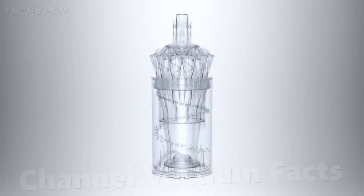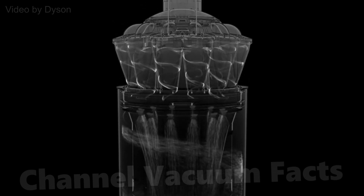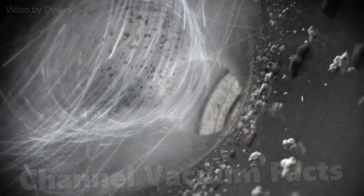Cyclonic filtration is a modern vacuuming miracle. By spinning the dust out of the air just like water from clothes in a washer, you leave much less dust to clog the filter, so suction remains stronger for longer.